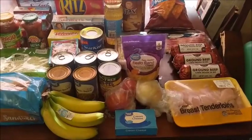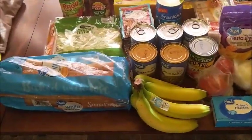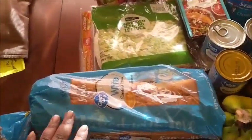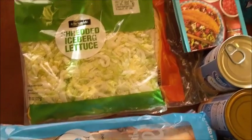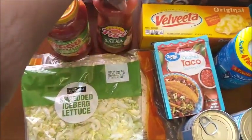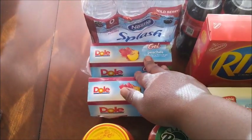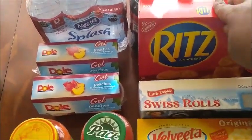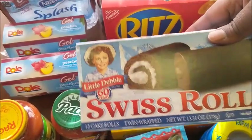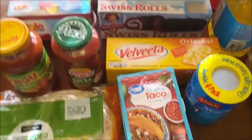I'm back from Walmart and this is everything I got on my grocery haul. I got a loaf of bread, some shredded lettuce, some flour tortillas, some regular spaghetti sauce, some salsa, two jellos for my baby — he loves this stuff — some water, some soda, some Ritz crackers, some Swiss rolls because I gotta keep something sweet in the house, and some Velveeta cheese. I'm going to be making some cheese dip.